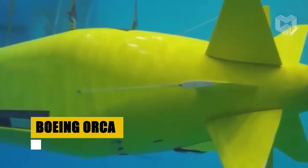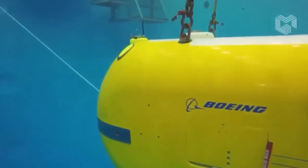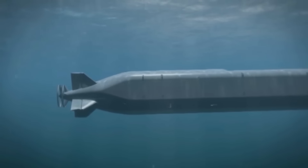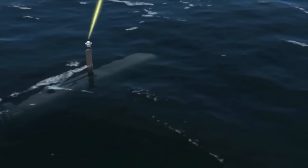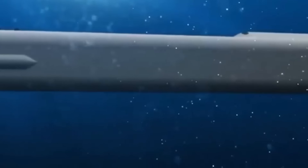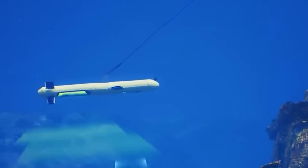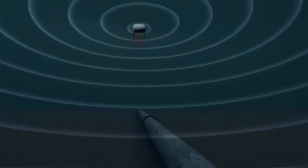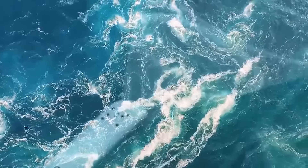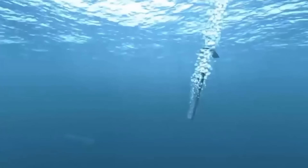The Boeing Orca, an innovative extra-large unmanned undersea vehicle, is crafted to autonomously undertake lengthy operations. With a length of 51 feet and a payload capacity of up to 2,500 kilograms, the Orca stands ready to execute diverse missions, from mine countermeasures to surveillance and reconnaissance. Leveraging design insights from Boeing's Echo Voyager, the Orca XLUUV sets new standards in reliability and operational efficiency for unmanned underwater vehicles. The Boeing Orca embodies the future of undersea warfare, combining autonomy, versatility, and endurance to navigate the world's oceans, securing maritime interests with unparalleled technology and strategic capability.